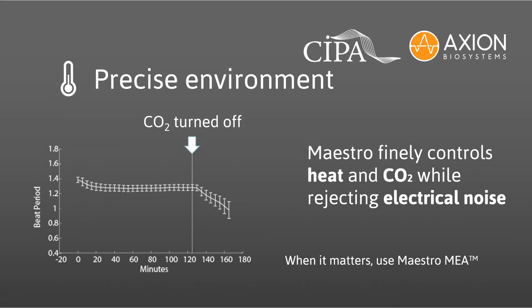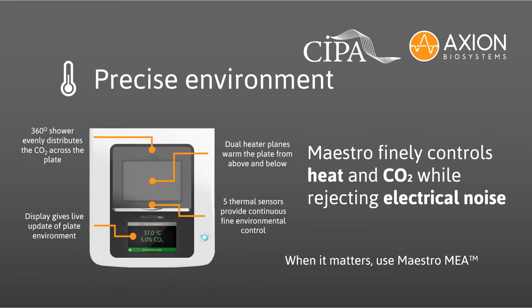Your cells are a product of their environment. Optimal data requires a precisely controlled cell environment. Cardiomyocytes alter their beating at the slightest change in CO2 or temperature, disrupting accuracy and confounding the study. Maestro's smart environmental chamber tightly controls heat and CO2 while rejecting electrical noise, so Maestro MEA users can focus on the pharmacology.